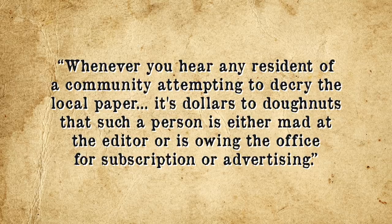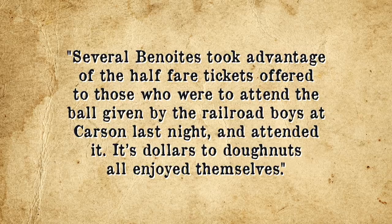Ever wonder where the expression "dollars to doughnuts" comes from? "Dollars to doughnuts" — or alternatively "dollars for doughnuts" — meaning a safe bet or sure thing, appears at least in its documented form in a February 6, 1876 edition of the Daily Nevada State Journal. It reads: "Whenever you hear any resident of a community attempting to decry the local paper, it's dollars to doughnuts that such a person is either mad at the editor, or is owing the office for subscription or advertising." It again appeared in that same newspaper a little over a month later, on March 11, 1876. Given that the newspaper used the expression without explaining it, it is likely the author felt people would already be familiar with the phrase, so it had probably been around in slang for at least a few years up to that point, if not longer.